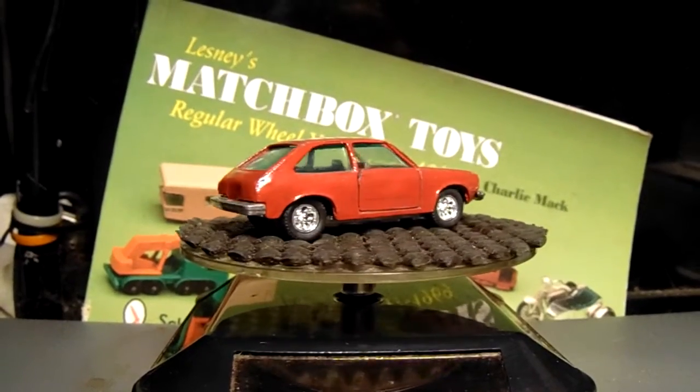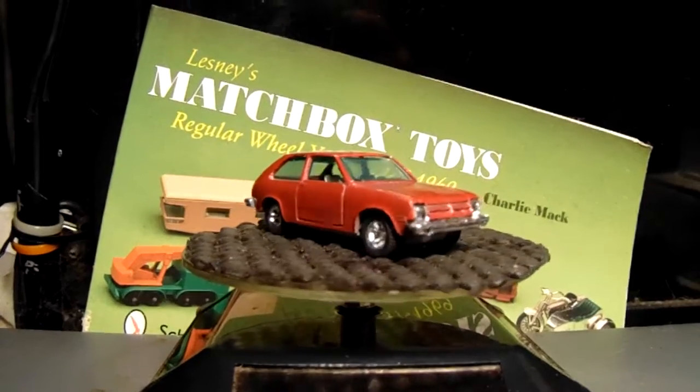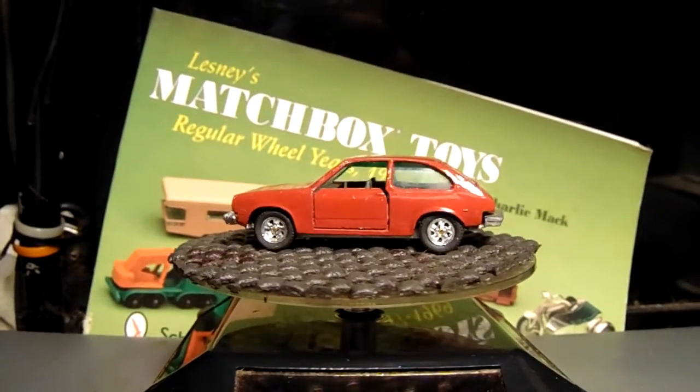I think this is an unusual car that you're going to find on any of the channels. Like I said, I used to have one in real life, and I wanted to have a miniature version of it, and here it is. I think it's cool as hell.